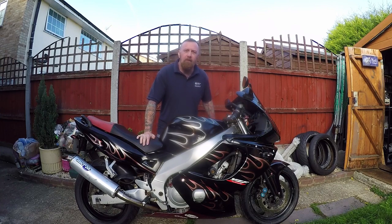Good morning, Mark Savage here and welcome to my channel. What are we doing this morning? Going back in time. A rather beautiful YZF, or as we know it, the Thundercat.